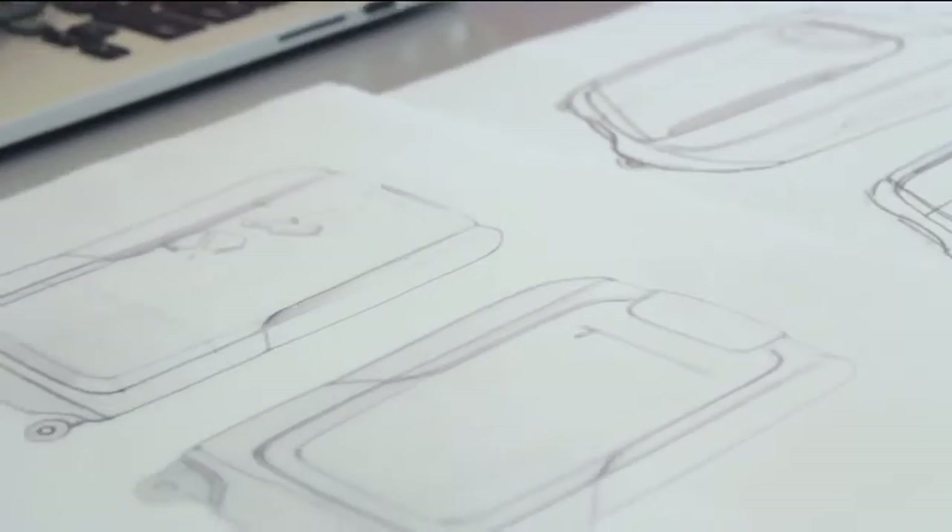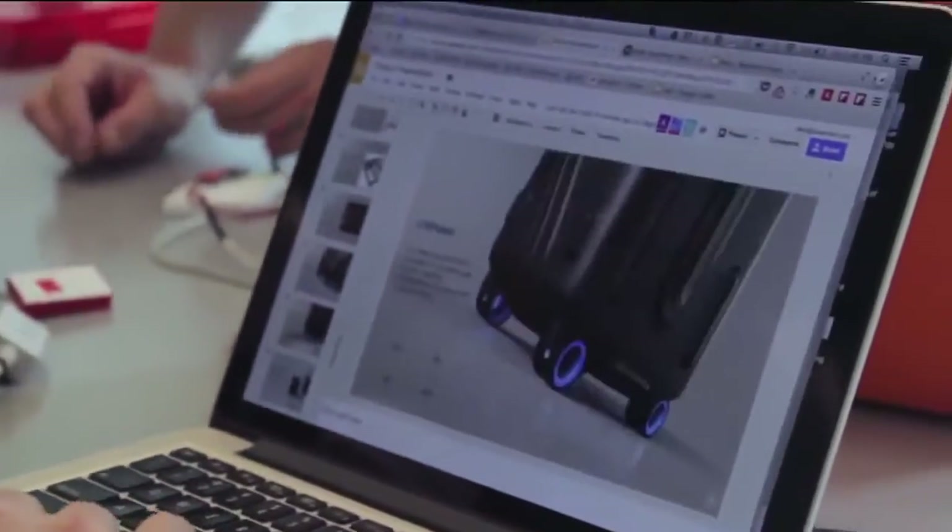Imagine being able to track all your trips and see trends about your travel habits all in one place. The suitcase becomes your personal travel assistant, and we think that's pretty cool. If you think about it, suitcases haven't seen much innovation for several decades. So we set out to reimagine how a suitcase for this century should be. BlueSmart is a quantum leap for today's travel.